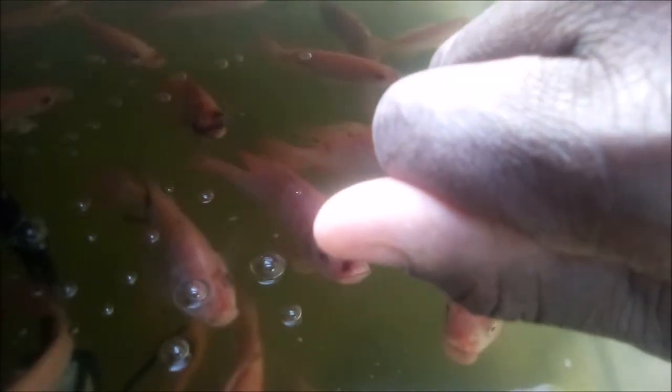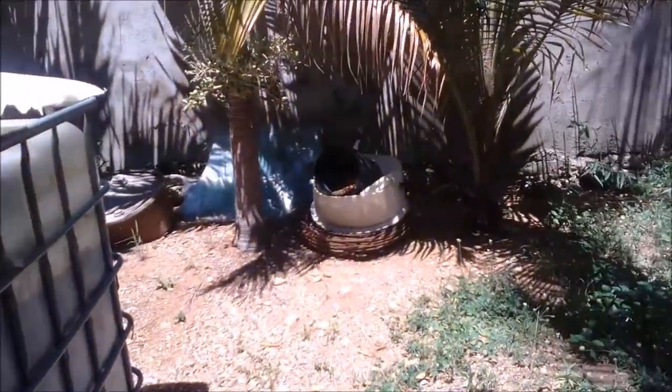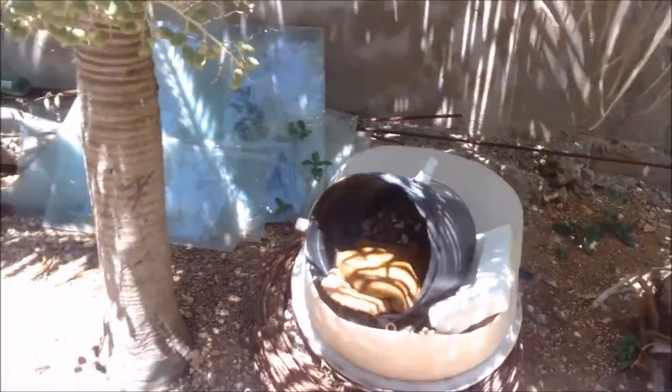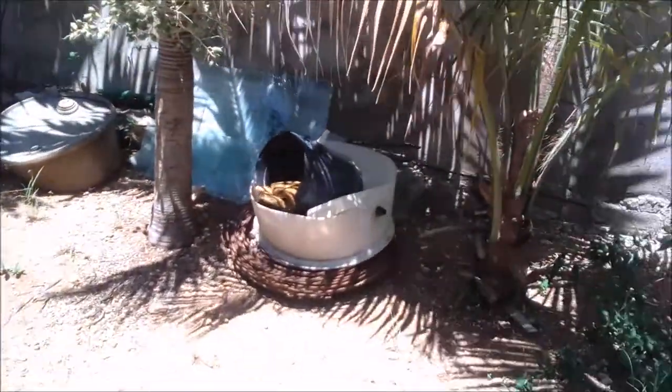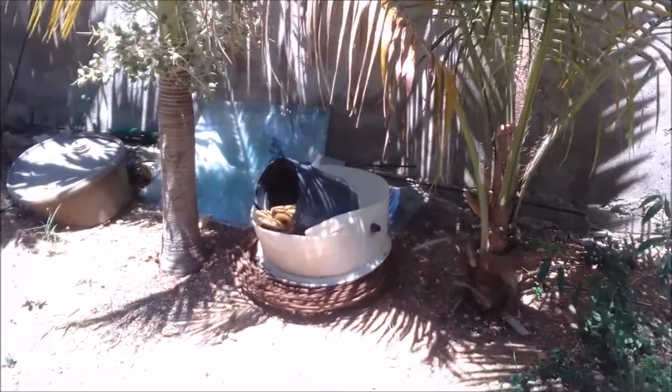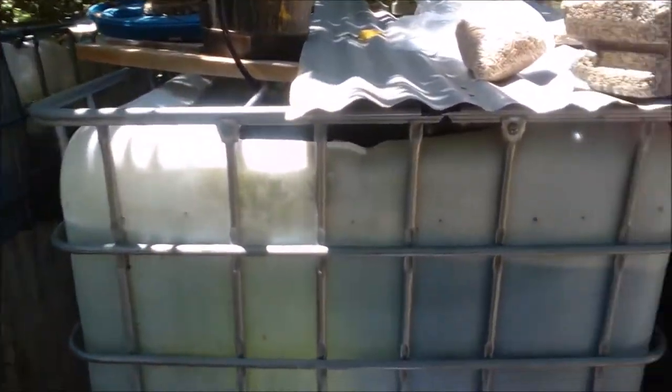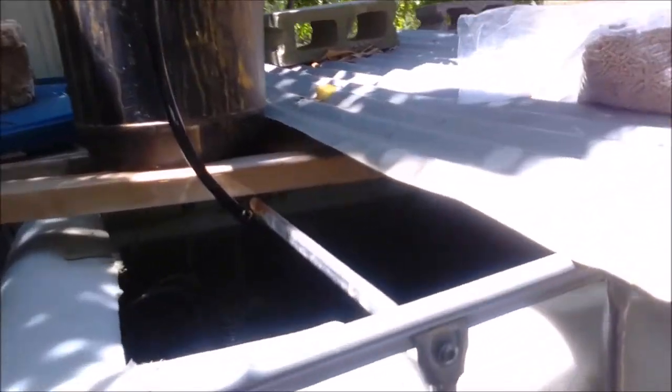I shared a video recently about earthworms that appeared in my bucket filter placed in the yard. Some earthworms went in there, made a home, and produced a lot of nutrients in that box. You might wonder what this has to do with aquaponics — I'm getting to that.